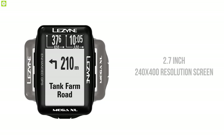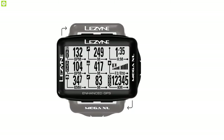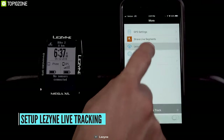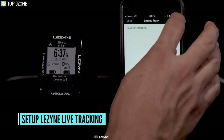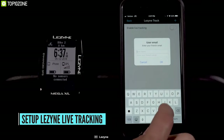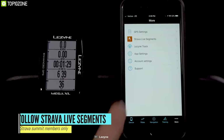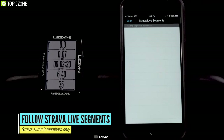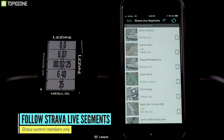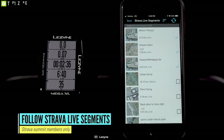It has a large 2.7-inch 2040x400 high-resolution screen with the option of vertical or horizontal viewing. Additionally, it has Bluetooth Smart connectivity and the Lezyne Li app. It can receive text, email, phone call, and message app notifications when paired to a smartphone. The computer can also sync ride data to Strava. It pairs with Bluetooth Smart or ANT Plus-enabled heart rate monitors, cadence or speed sensors, and power meters.